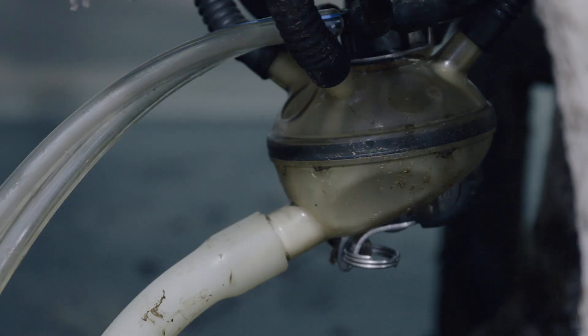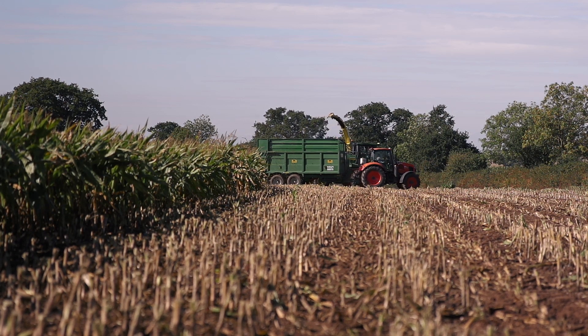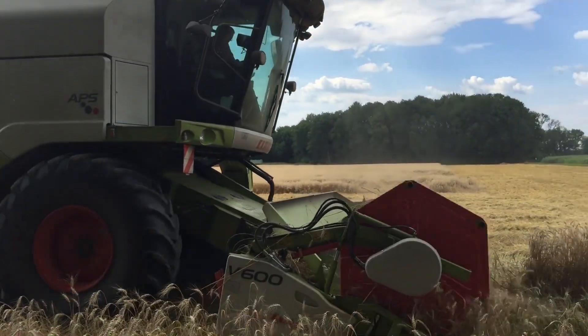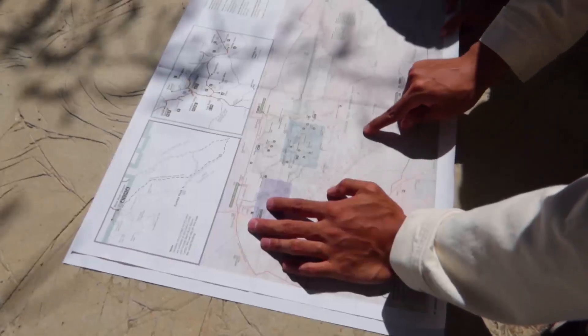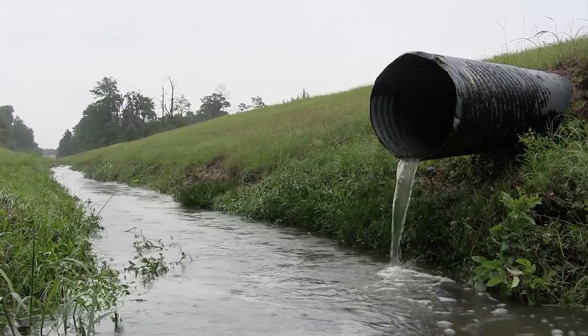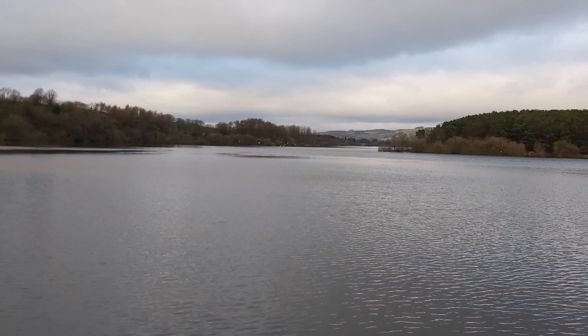The job of an agricultural engineer is very varied because sometimes the solutions needed may be mechanical machines like tractors and combine harvesters, or computer systems for monitoring the weather and crop growth. The solution may even involve changing the environment by draining water from a boggy field and capturing it in a reservoir for use later.